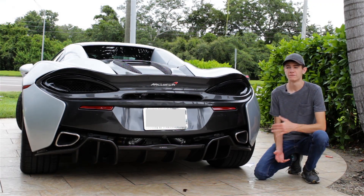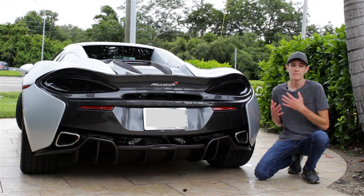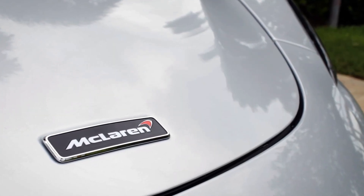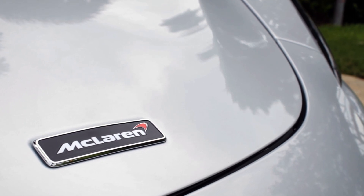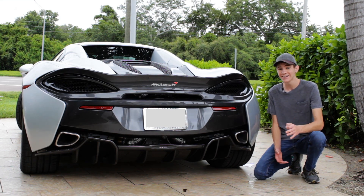To be honest, I've known about the 600 LT for a few months now, and I think pretty much everyone did. It's very obvious thanks to McLaren's Track 22 plan — about them releasing a new car or a new version of a car every year — that they were at some point going to have to do a 600 LT version of the 570S.